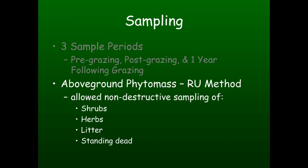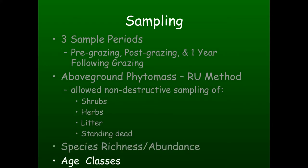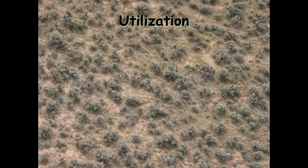We sampled everything above the ground - shrubs, herbs both living and dead, litter, and standing dead - as well as species richness: how many species were in each treatment after each sample period, and how much production on a gram per square meter basis. We also looked at the age classes of Wyoming big sage based on previous research by Gatshok et al., ranging on a scale of one to eight, with one being the very youngest with just cotyledons and eight being just about dead with mostly wooded tissue.